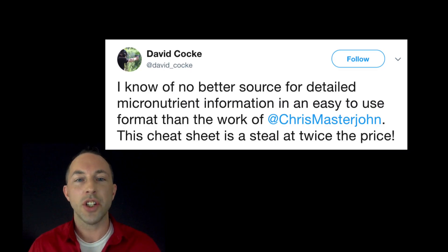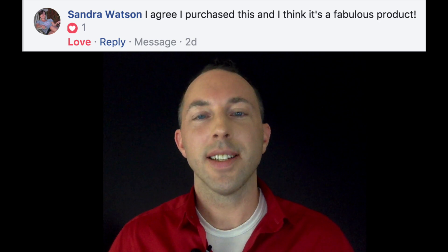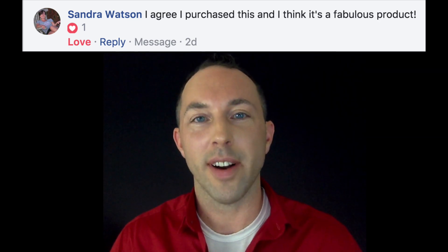Check out what people who have bought the Ultimate Cheat Sheet are saying about it. One reviewer says it's a steal at twice the price and that the author should charge more. Another user gave hearts on Facebook for keeping the cost affordable, and Sondra Watson says on Facebook that she just purchased it and thinks it's a fabulous product.